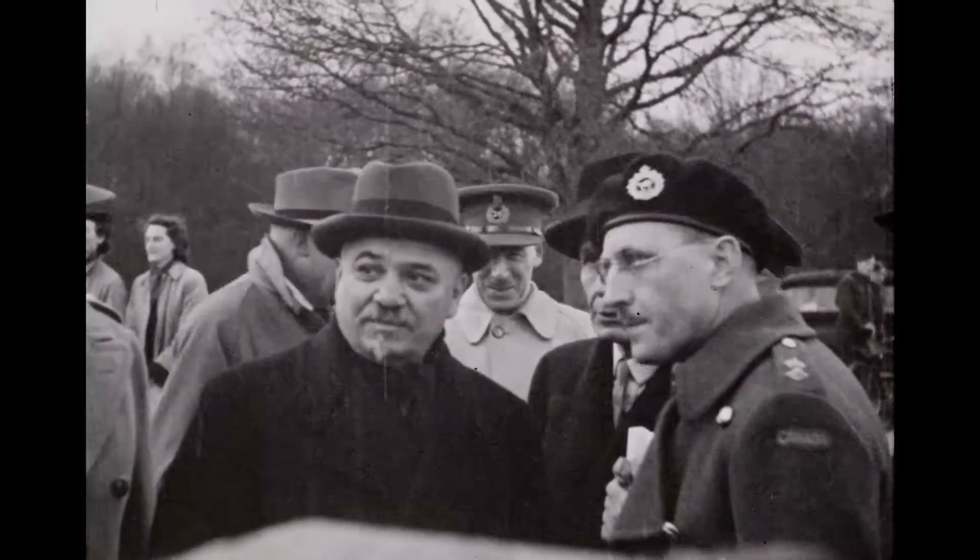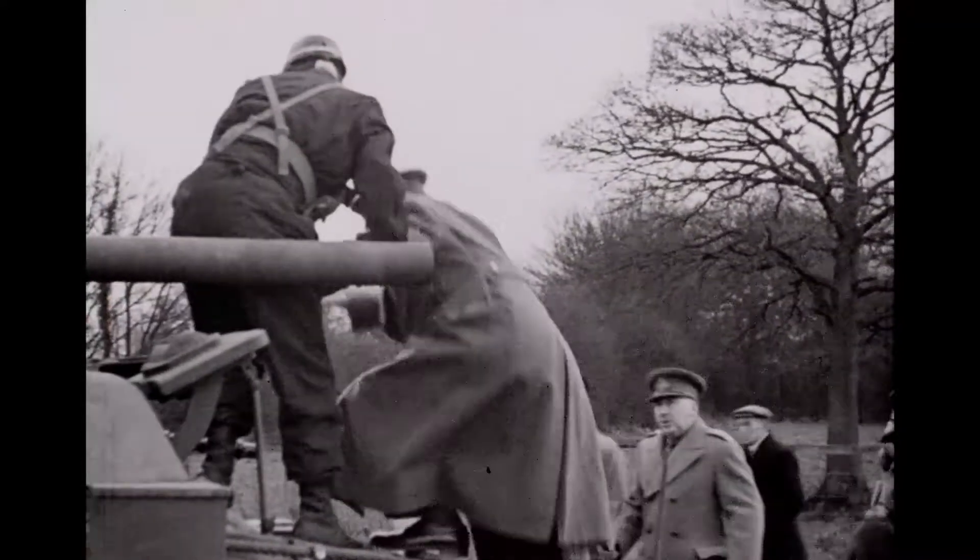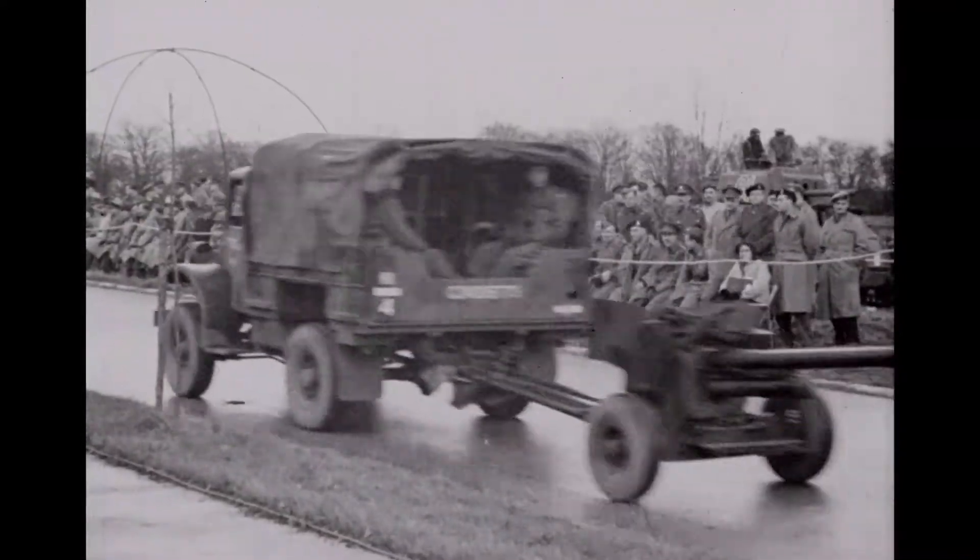Mr. Miski showed particular interest in the Canadian-built and designed Ram tank, equal to any tank of its weight in the world. British officers too made a thorough examination.